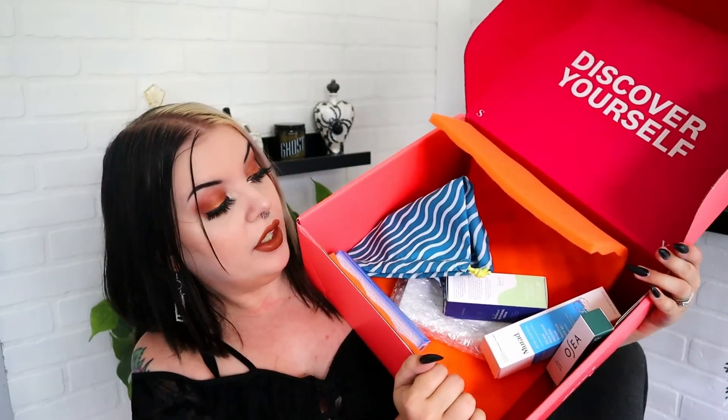Moving on now to the Ipsy Glam Bag Plus. I'll look up the retail prices and put them on screen. Before I talk about the products — the bag. These bags are never as cute as the little mini glam bag. The mini bag is $12 a month and you get a cute bag, but I always feel like I get these flimsy straw string bags in the bigger box. It is still cute, and I'm thinking it could hold goggles and stuff for the beach so you don't lose them.